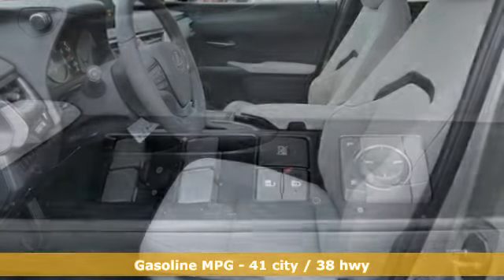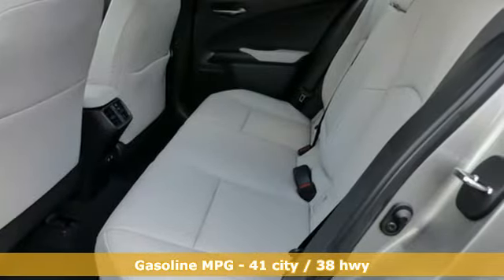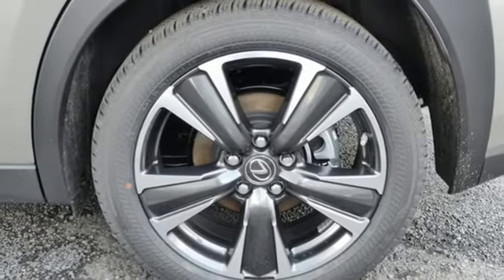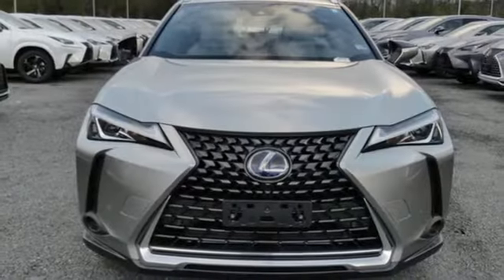Continuously variable automatic transmission, gas pressurized shocks, smart device navigation, power heated mirrors, dual zone climate control, front and rear parking sensors, streaming audio, doors and push button start proximity key, heated steering wheel and I-4 engine.